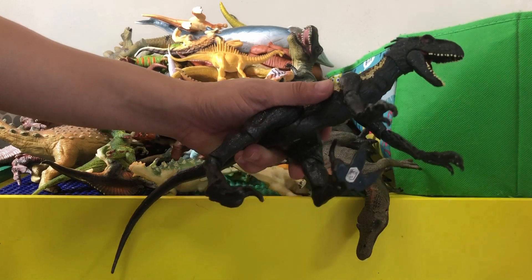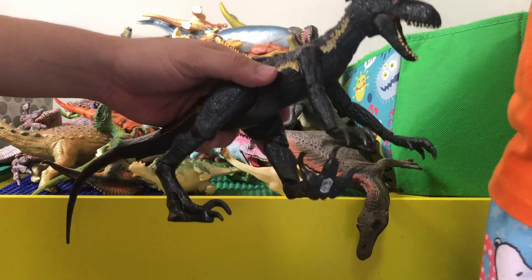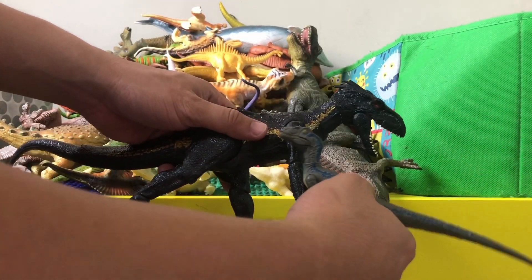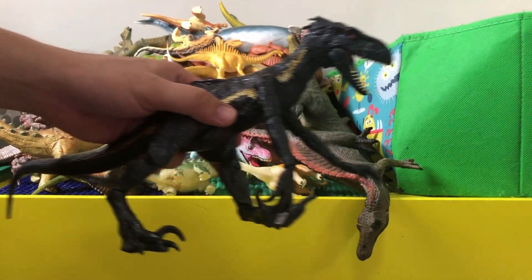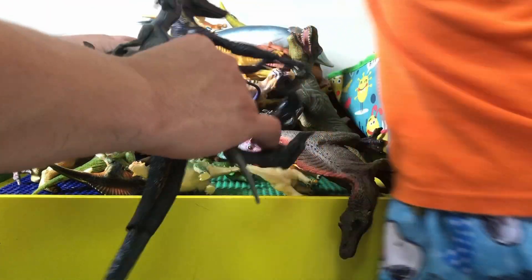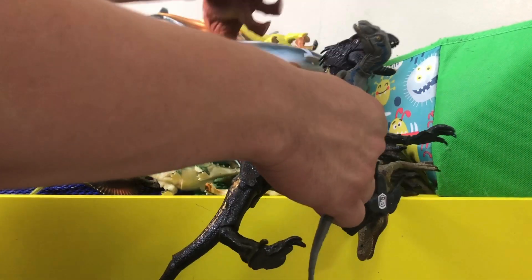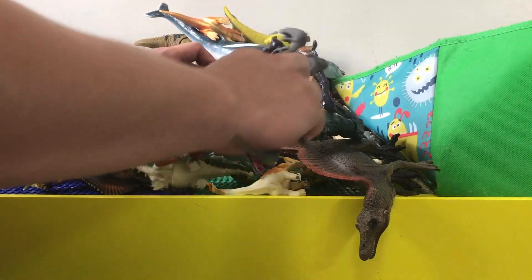Remember the scene where Blue and the Indoraptor tried to fight in the movie? Blue is one of the heroes. Blue actually beat out the Indoraptor — spoiler alert — and the Indoraptor got stabbed by a triceratops skull.